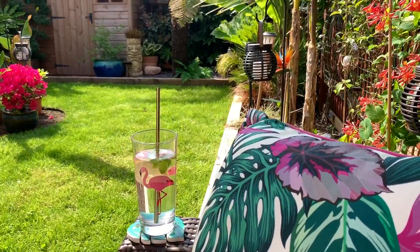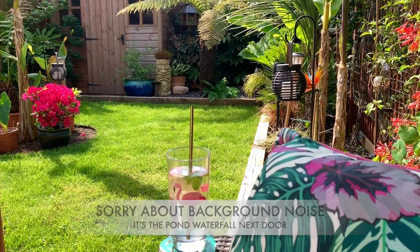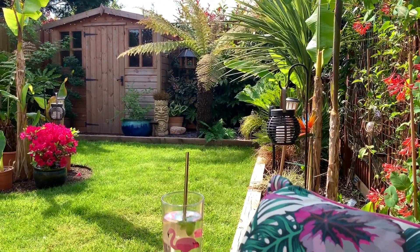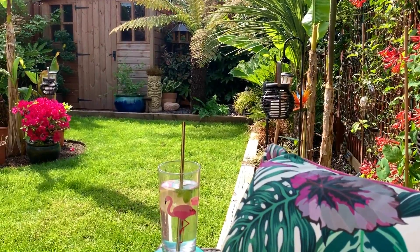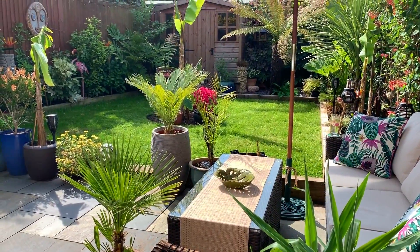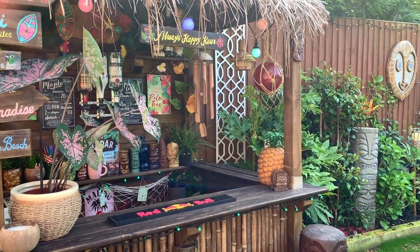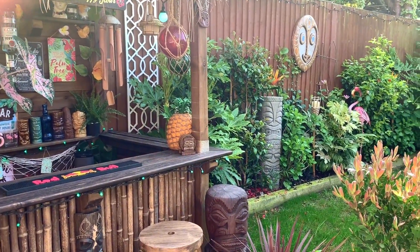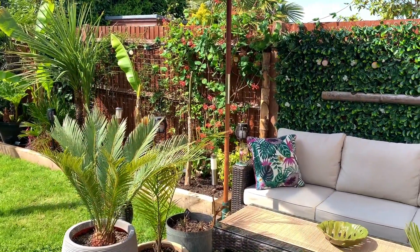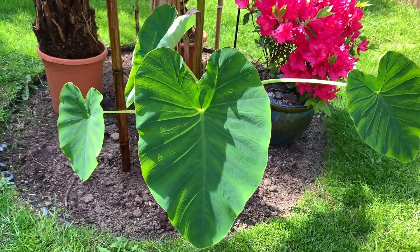Just sat here on my sofa on the patio now. Thank you so much for watching everyone — I really hope you enjoyed the tour. Obviously the garden is not looking its best at the moment, but in a couple of months it's going to look amazing, and I'll keep you posted. Keep safe everyone, and see you all soon in my next video. Take care, bye!